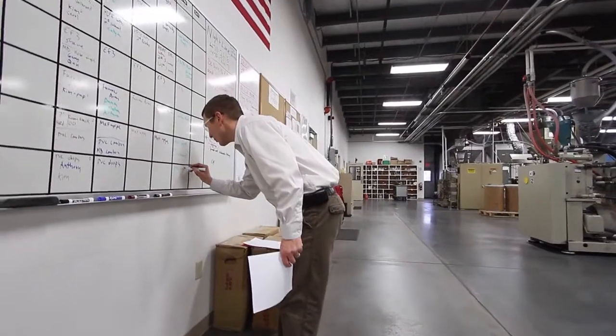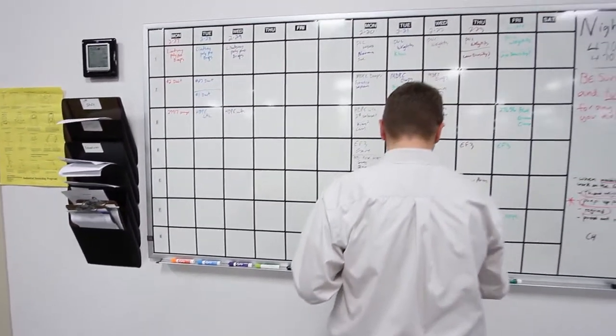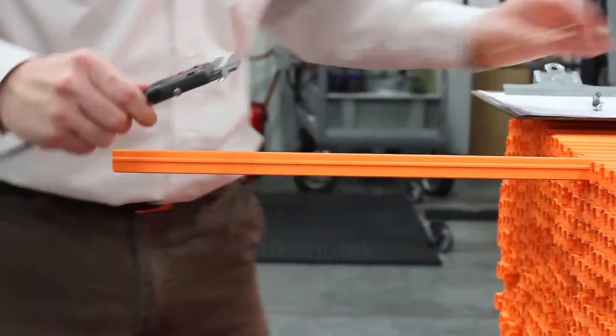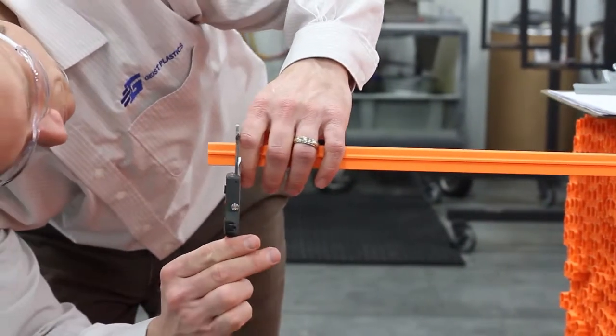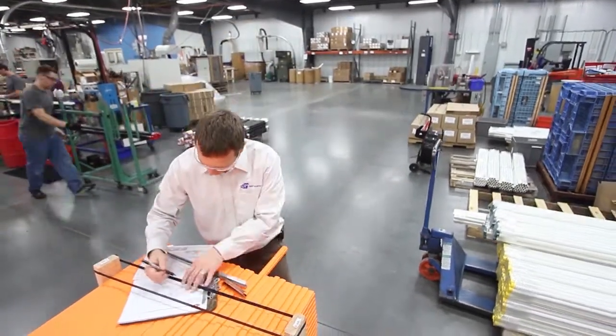My name is Corey Hall. I am the production manager at Geist Plastics. With our customer service, we really have no point at which we say we can't do that. We have a number of customers that have requests — things that need to happen with their product whether it be shipping, quality checks, or packaging. We don't say no unless it is impossible to do. We figure out a way to make that customer happy.